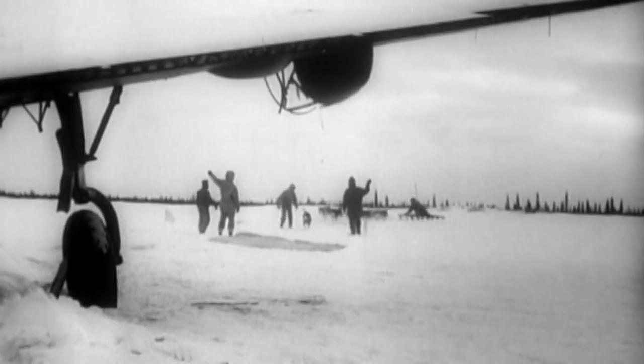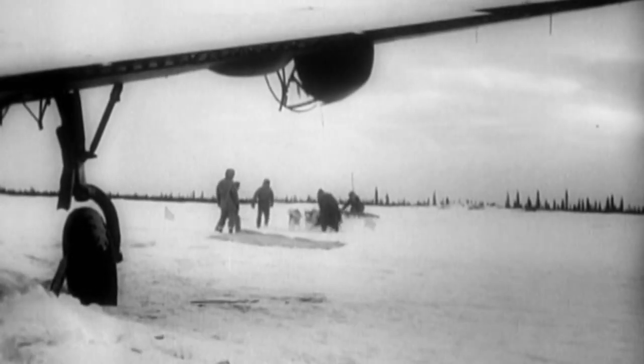Tormented by hunger, frostbite, and delirium, on January 4th, 1943, the team splits up. A month later, a search team finds three of them alive. And on March 18th, after 133 days alone on the ice, the remaining crew find sanctuary. Their absolutely remarkable survival is one of the great endurance stories of all time.